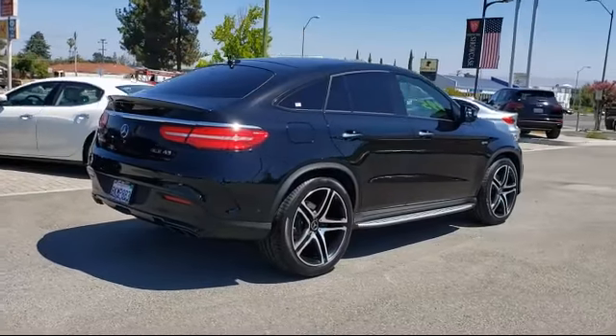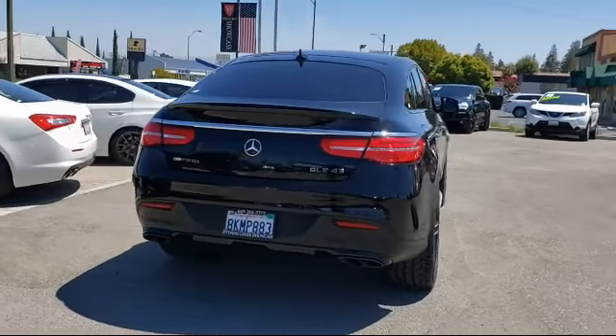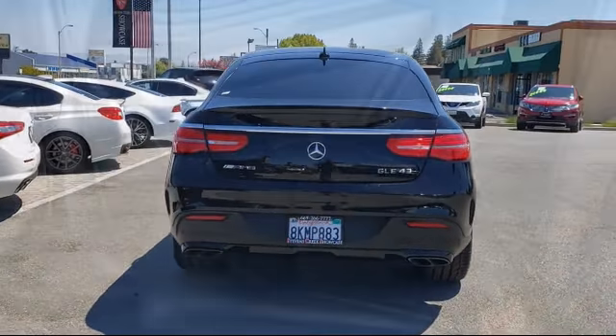Additional features include a split fold-down rear seat, heated front seats, Sirius XM satellite radio, and it has less than 40,000 miles on the odometer.